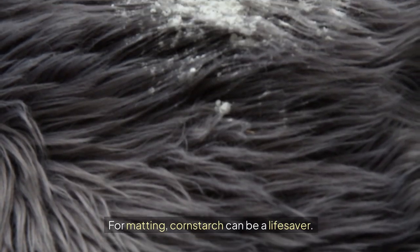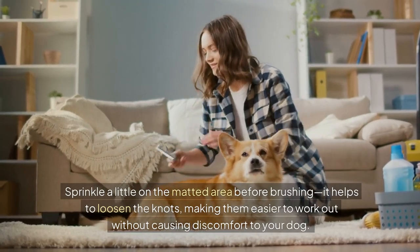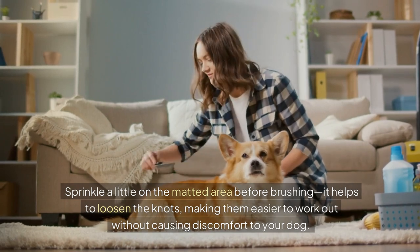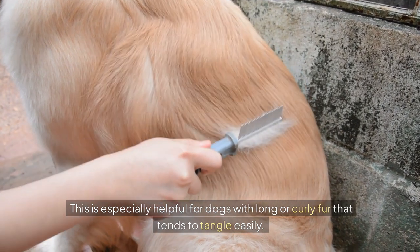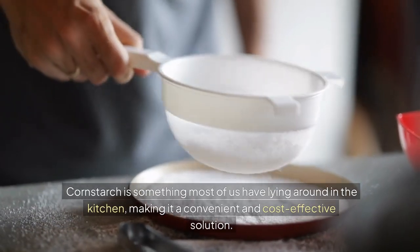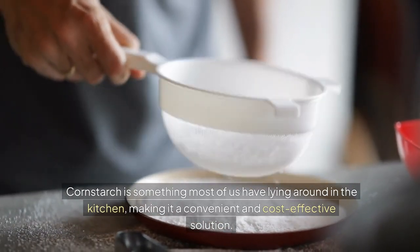For matting, cornstarch can be a lifesaver. Sprinkle a little on the matted area before brushing — it helps to loosen the knots, making them easier to work out without causing discomfort to your dog. This is especially helpful for dogs with long or curly fur that tends to tangle easily. And the best part? Cornstarch is something most of us have lying around in the kitchen, making it a convenient and cost-effective solution.